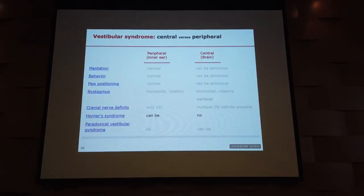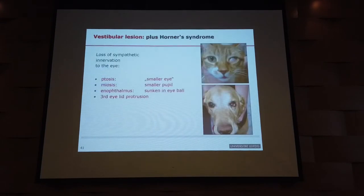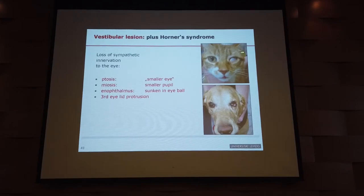Horner syndrome. I've been talking about the cranial nerves, but Horner syndrome is the loss of sympathetic innervation to the eye — it doesn't involve a cranial nerve; it's a different story. Looking at a typical image of a cat with Horner syndrome: the upper lid is hanging down — ptosis — so the eye looks smaller. The third eyelid is protruding, covering the smaller pupil, and the eyeball looks sunken into the socket.